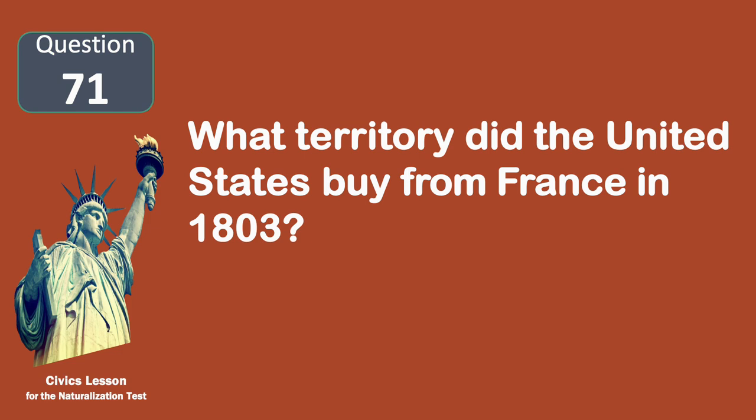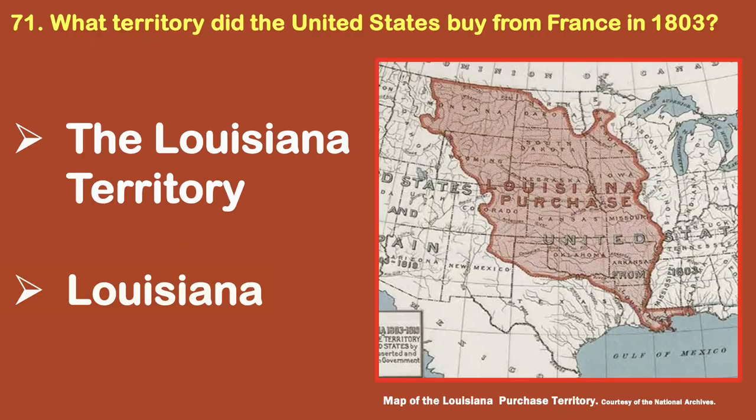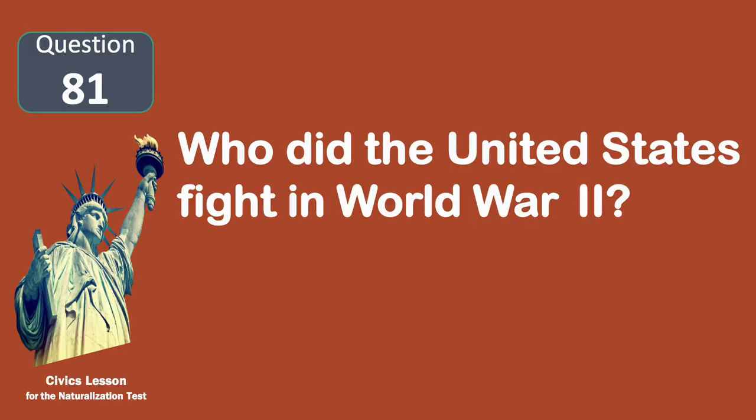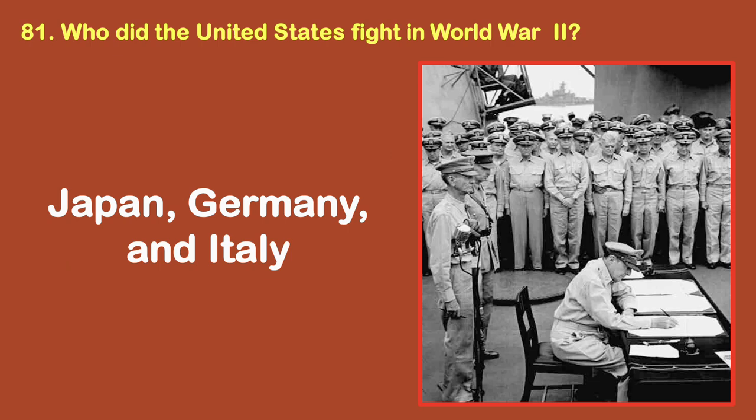What territory did the United States buy from France in 1803? Louisiana. Who did the United States fight in World War II? Japan, Germany, and Italy.